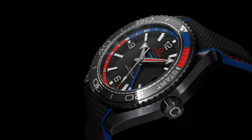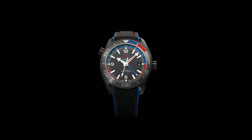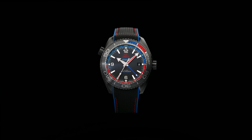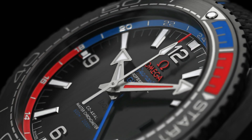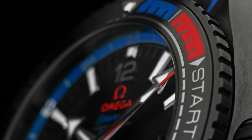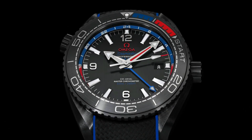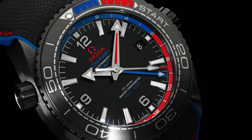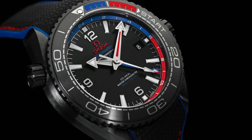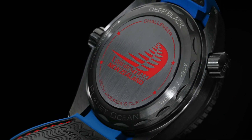Helium escape valve. Master Chronometer certified. Regatta timing. Crew-in crown. Time zone function. Unidirectional rotating bezel. Total product weight approximately 146g. Between lugs 22mm. Thickness 17.4mm. Black ceramic case. Case diameter 45.5mm. Water resistance: 60 bar, 600m or 2000ft.